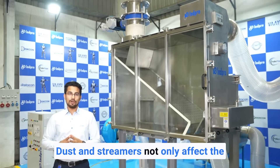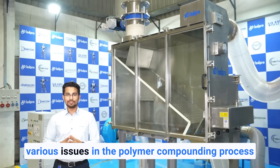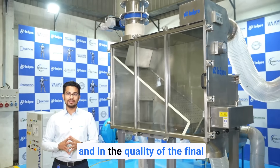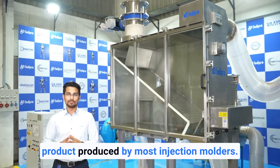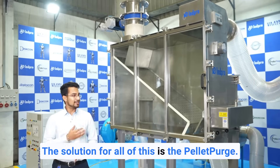Dust and streamers not only affect the value of the product, but they also cause various issues in the polymer compounding process and in the quality of the final product produced by most injection molders. The solution for all of this is the pellet purge.